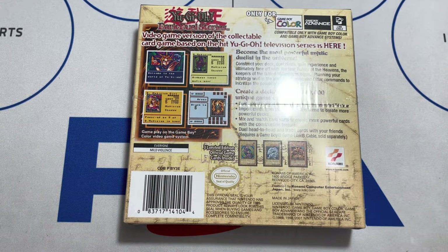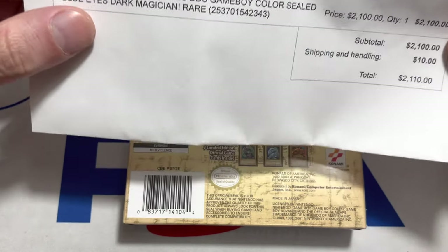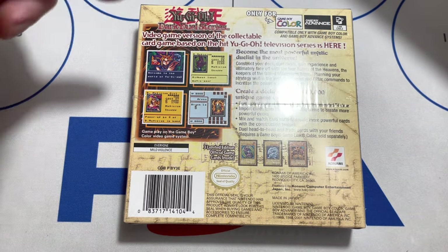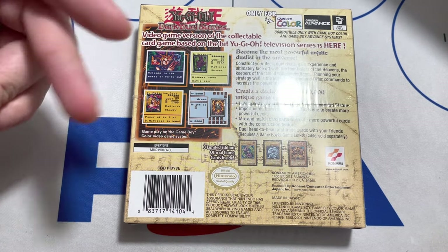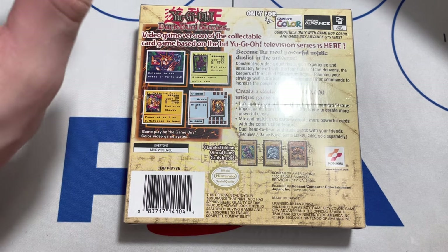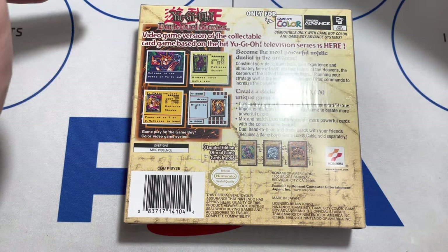I actually have the original receipt for it. This was from November 2018. I forgot to mention there are two waves of Dark Duel Stories — not all of them are the price of this one. This first variant has DDS cards 1, 2, and 3: Blue Eyes White Dragon, Dark Magician, and Exodia. The second wave contains Salamandra, a pink dragon I believe is pronounced 'Siaru,' and a third card I can't remember off the top of my head — but that wave does not contain these three cards.